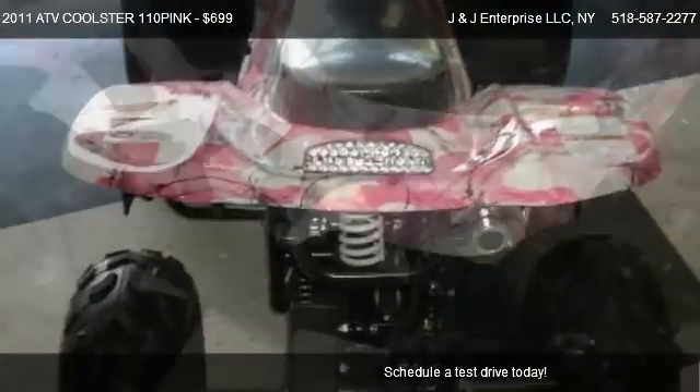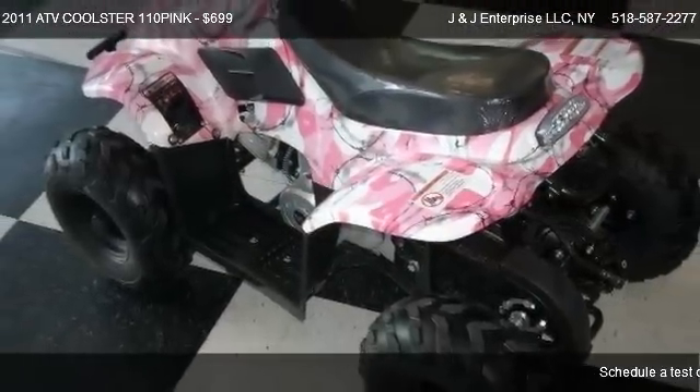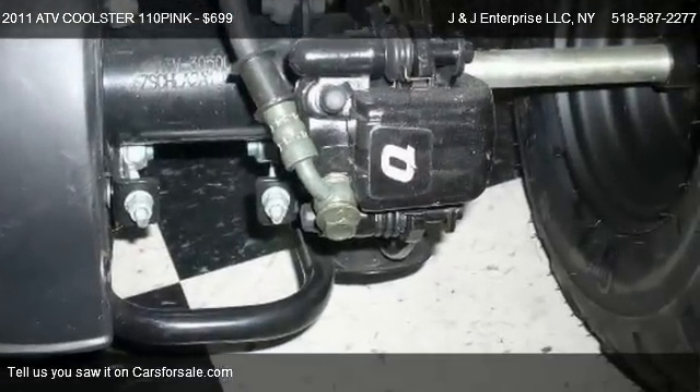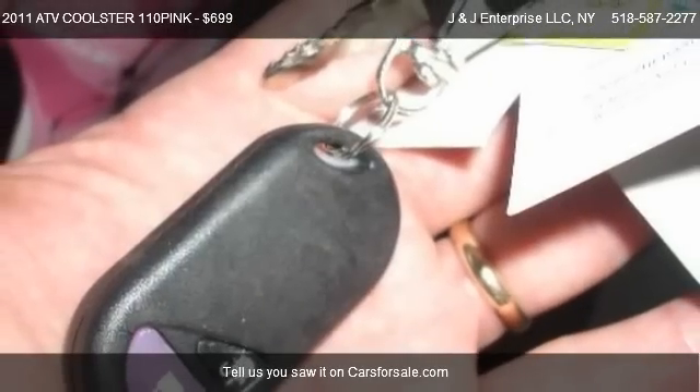For mileage information on this 2011 ATV Coolster 110 Pink, call us at 518-587-2277.